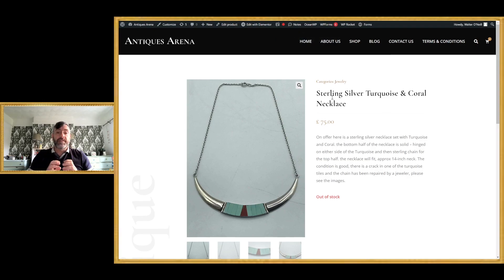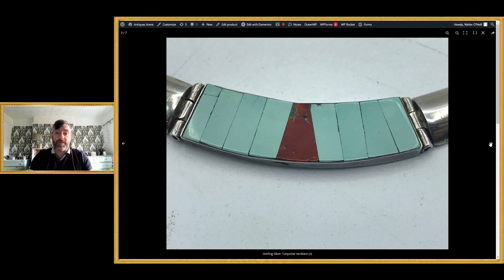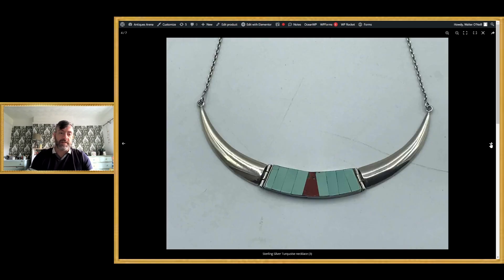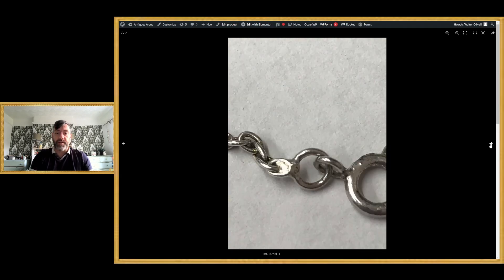The next piece is absolutely stunning — it's sterling silver with inlaid coral and turquoise stones. It's only small, fitting a 14-inch neck, and I think the clasp has been altered. Similar examples I've since seen have been sold as American Indian and were fetching £200–£300, so I undersold this at £75 — though it came in for around £5 or £10. The turquoise has a couple of cracks as does the coral, but these were solid cast silver with really good weight. It's stamped 925 on the clasp, but I do think the clasp has been changed.